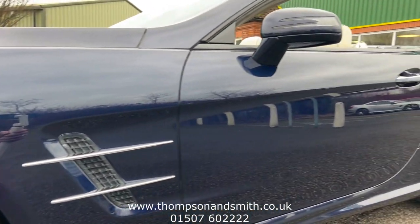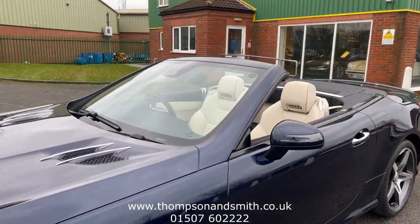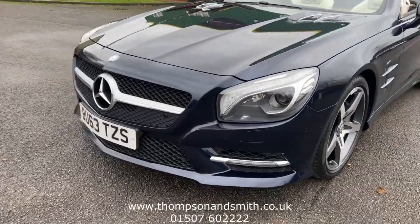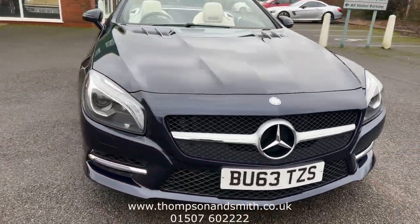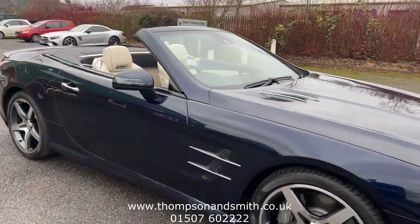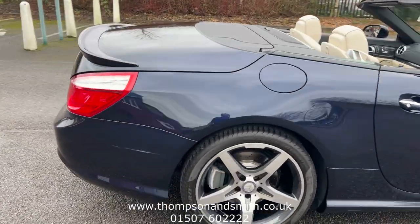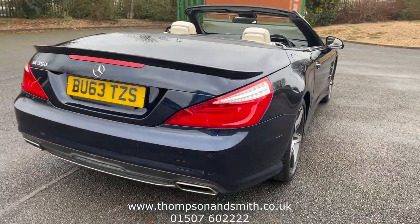The car's in superb condition with 33,000 miles. It's got some nice options which we'll show you as we go through. Obviously, being an SL, it's high spec anyway. We've got the Xenon headlamps with LED daytime running lights, folding door mirrors, and this car is fitted with the rear spoiler, which is optional.